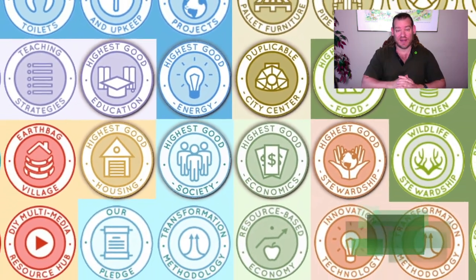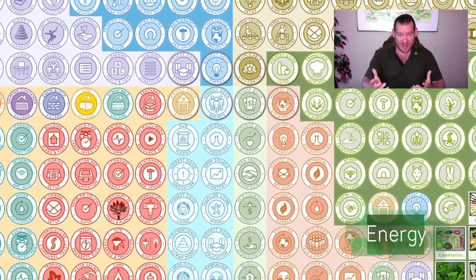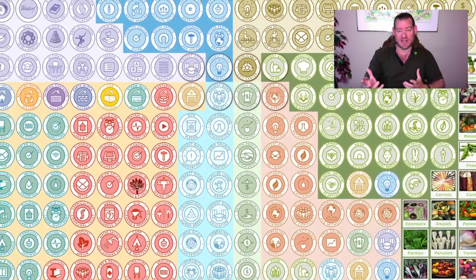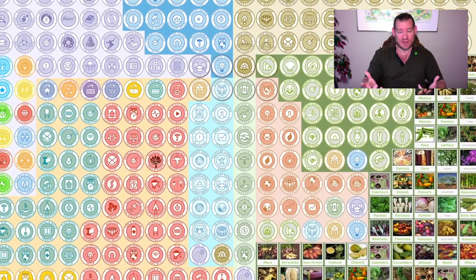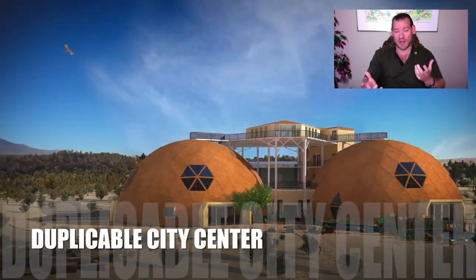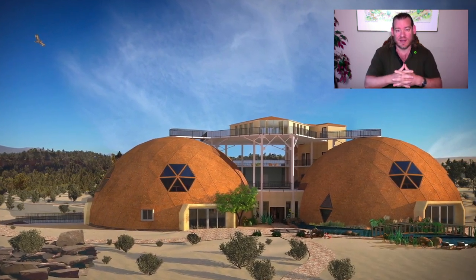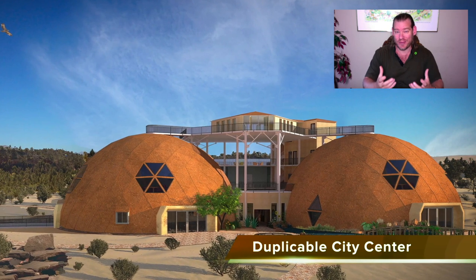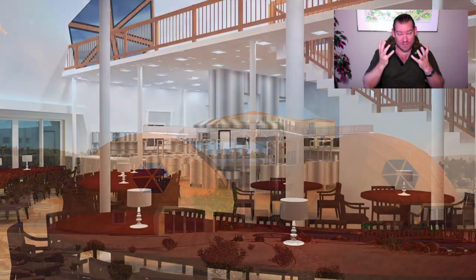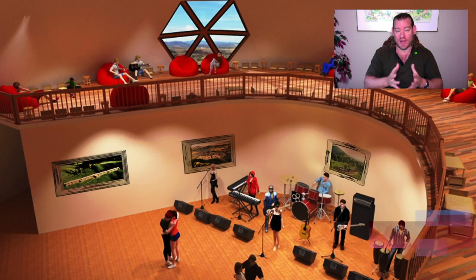One Community is tackling that by looking at all the foundations of a sustainable civilization. Everything you see in the background of this video is the product of that. We've taken the physical foundations of sustainability — food, energy, and housing — and combined those with the emotional foundations of sustainability and what we call highest good approaches to education, fulfilled living practices, economics, and true earth stewardship.